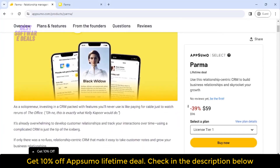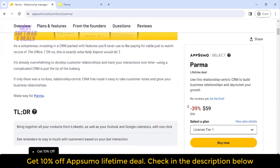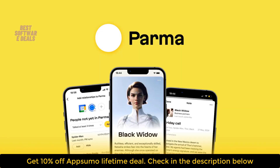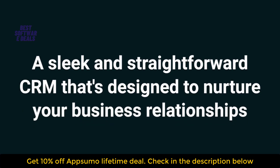It's Dippin with Best Software Deals, the best place to get insane deals on business software. Today we're taking a look at Parma, a sleek and straightforward CRM that's designed to nurture your business relationships.